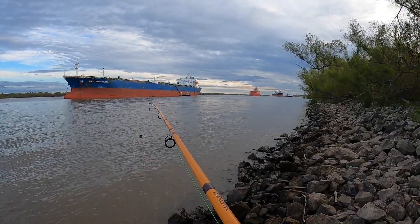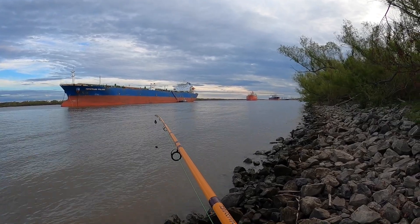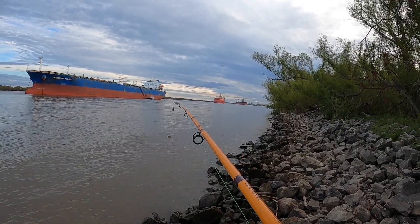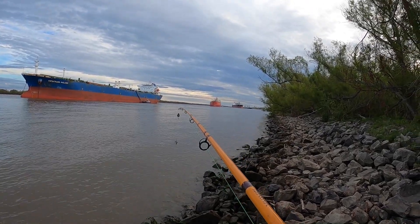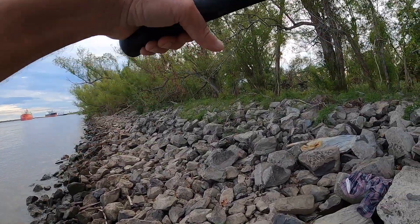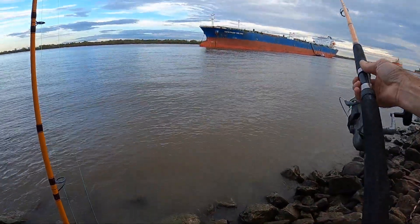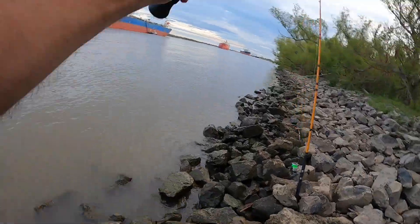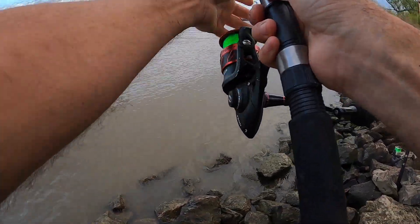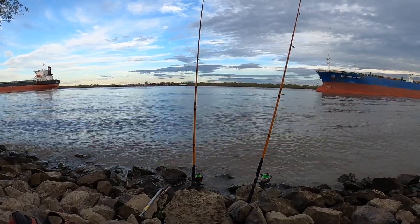We've got a crew boat over here at the Chemtrans Polaris - this tanker that was in front of us yesterday. I wonder if they're dropping off a river pilot, so it's about to go. There's a fair bit of maritime activity on the river today.